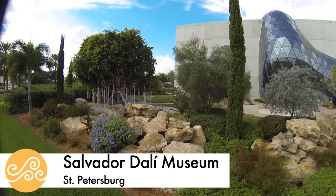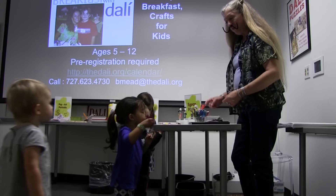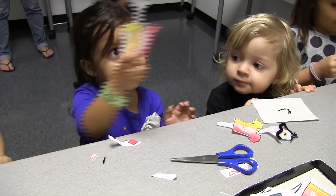Kids can also get creative at the Dali Museum. Dilly Dali is a program for kids who do crafts and art activities inspired by Salvador Dali.